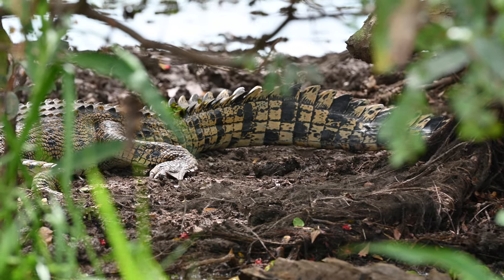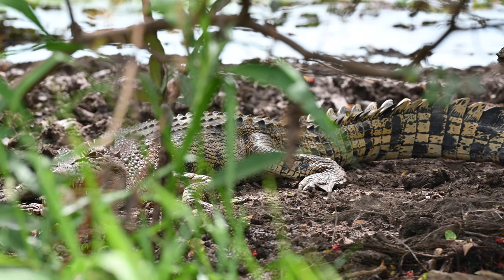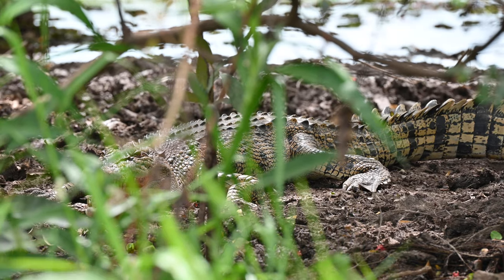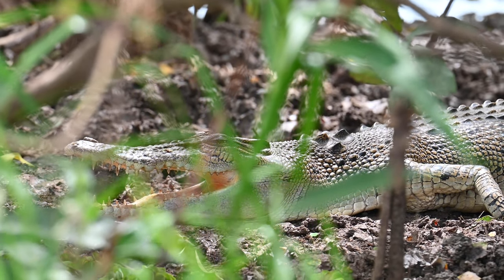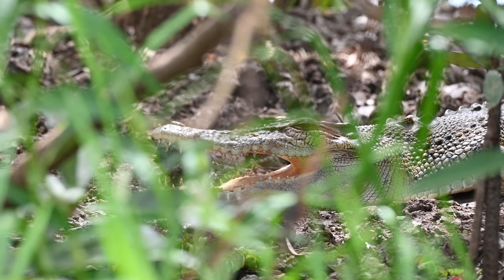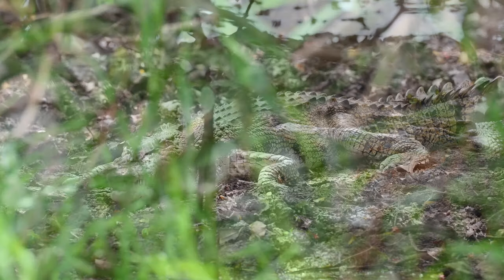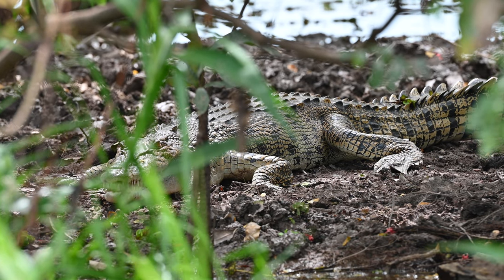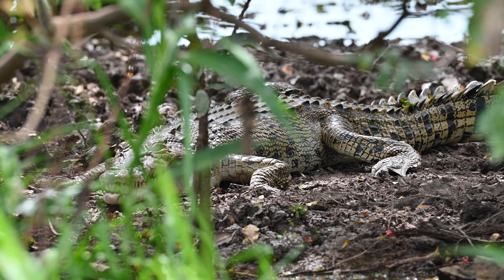Saltwater crocodiles are the largest species of reptile in the world. They have the ability to grow up to seven metres and weigh over a ton. Females will breed and lay their eggs in a nest during the wet season, and they can lay anywhere between 10 and 50 eggs. The temperature of the nest can actually determine the sex of the crocodiles — warmer temperatures will produce more males, whereas cooler temperatures will produce more females.